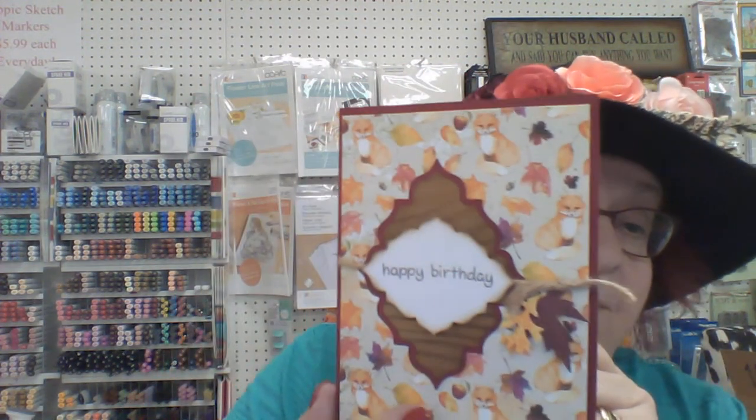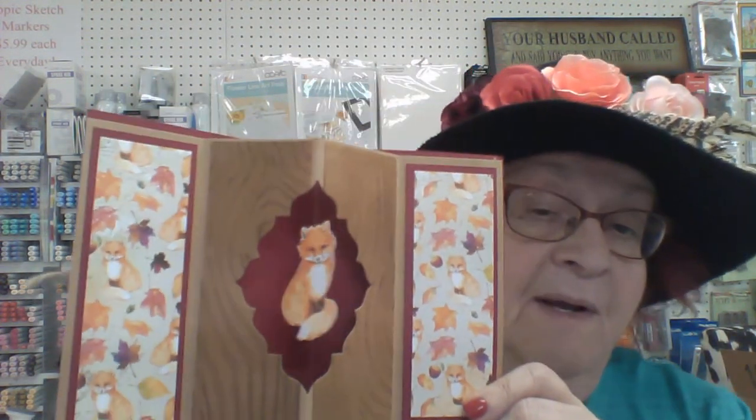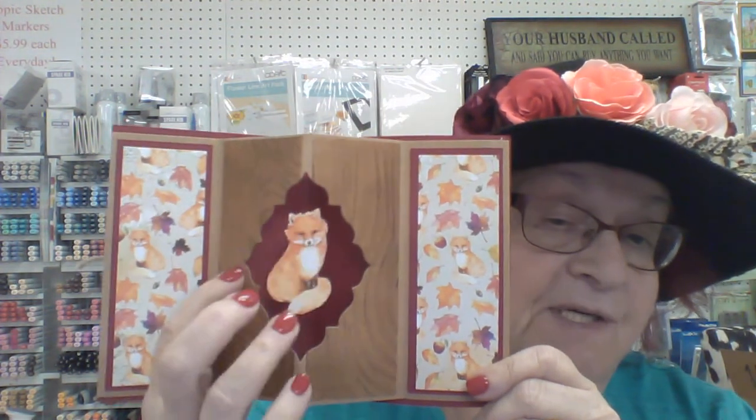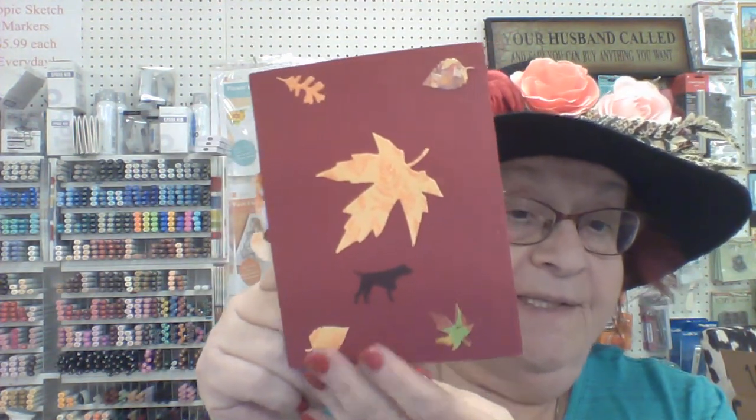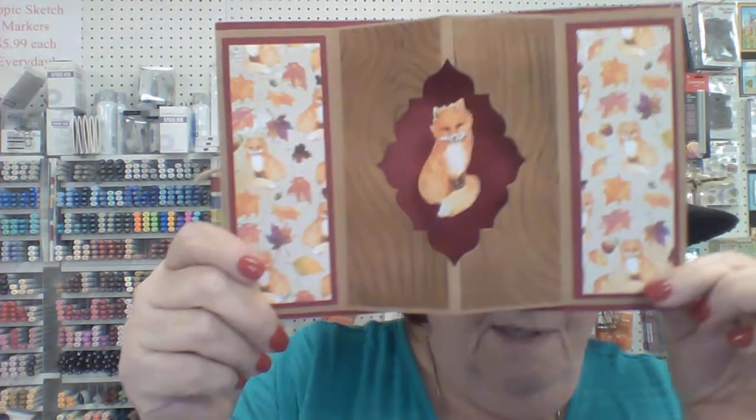She did a really pretty job inside and out. And my favorite — I saved it for last — happy birthday pretty foxes for fall. Look at that, isn't that a cutie! She even decorated the back nicely with a little logo. That class is Saturday at one o'clock with Lynn and it is a $25 class.